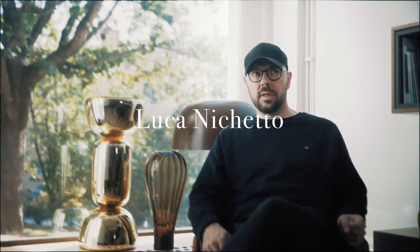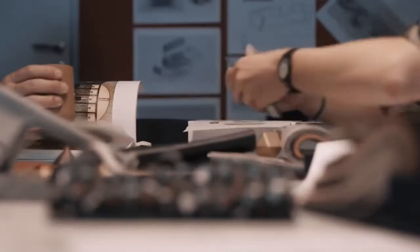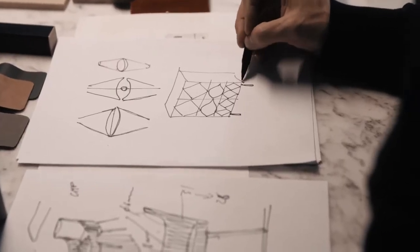Wittmann approached me with a very specific brief — they wanted a modular sofa. But I didn't start to think about only the sofa. I started to think about a more organic collection: the sofa, tables, side tables, lounge chair. Because I don't believe that design is just related to one single project. I think it's much more interesting to create a context that also matches the needs of the company.